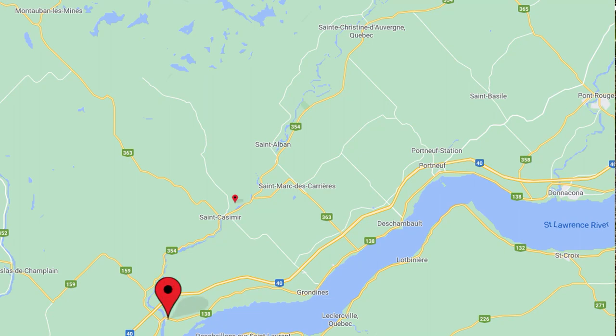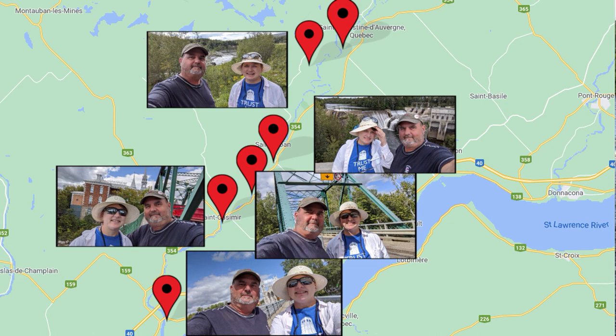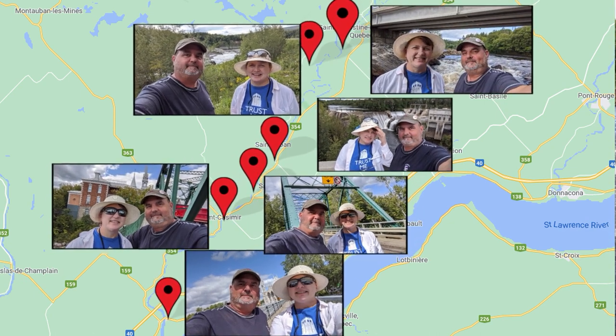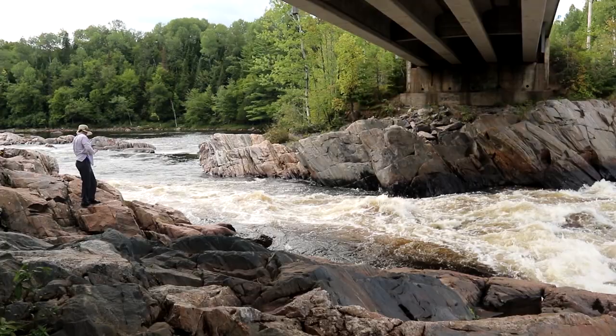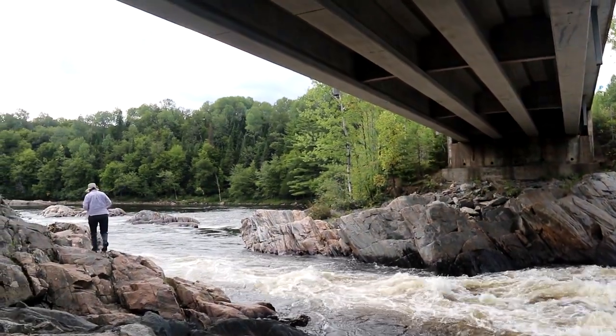The difficulty of this Earth Cache relates to the number of waypoints to visit and photos to take. Just like at all the other waypoints in this Earth Cache, we need to estimate the height of the bridge from the water surface and the width of the river at that point, and then take a picture to show that we were there.